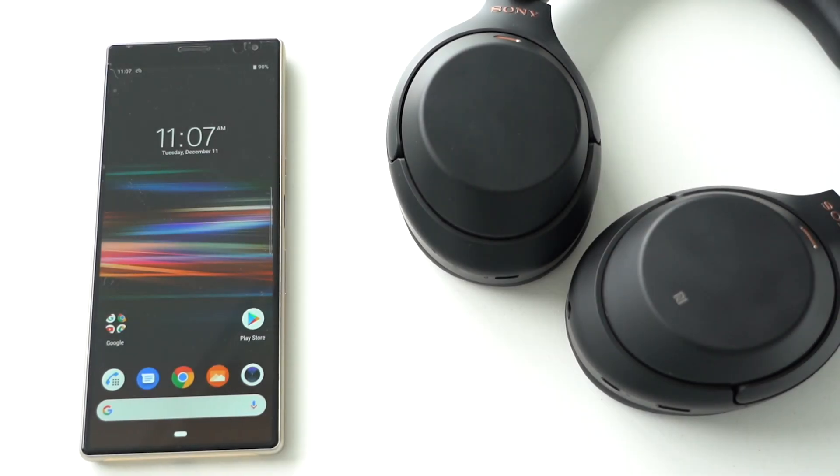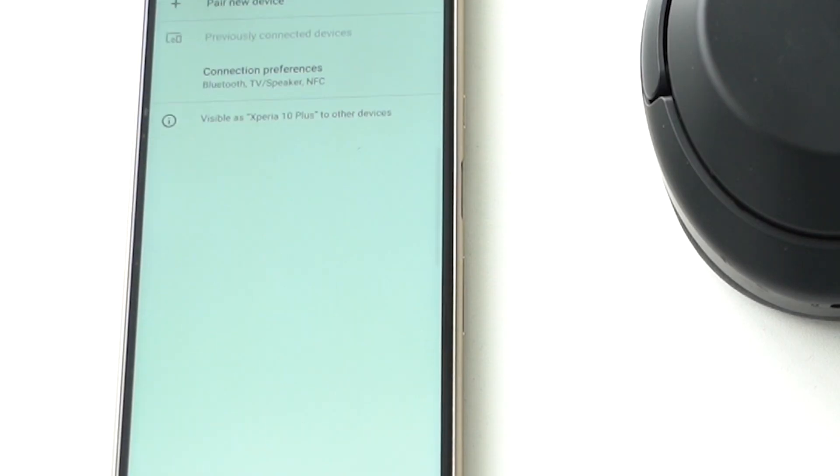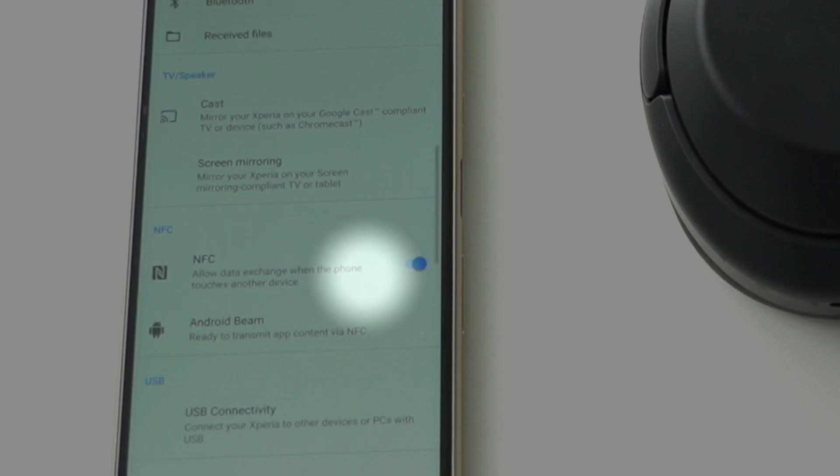Ensure your smartphone is NFC capable and that it is activated. For Xperia Android phones, you can find and enable NFC in the settings menu. NFC capable Sony devices are all tagged with an N-Mark logo.